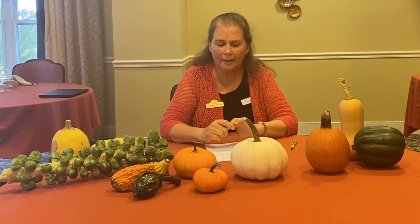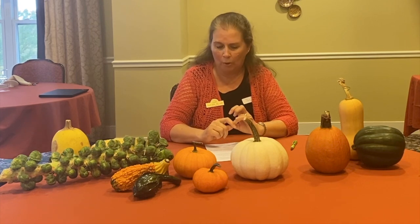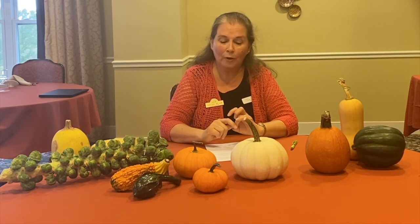Field pumpkins are the great big ones and they're usually used for decorating or making jack-o-lanterns. The heaviest pumpkin recorded in the United States weighed 2,300 pounds. Field pumpkins are very watery and stringy, and they're not very good to eat.